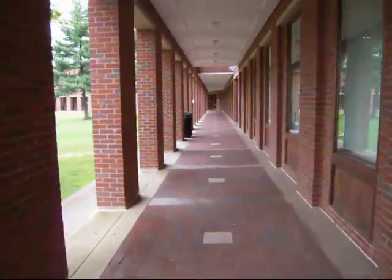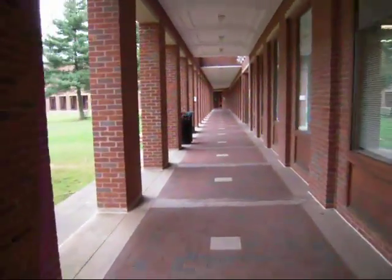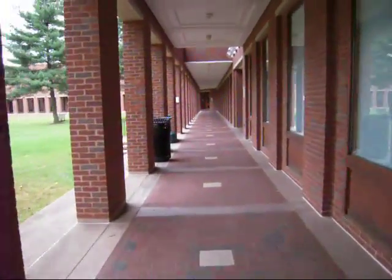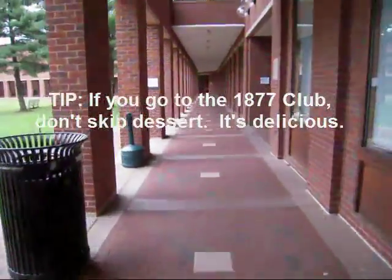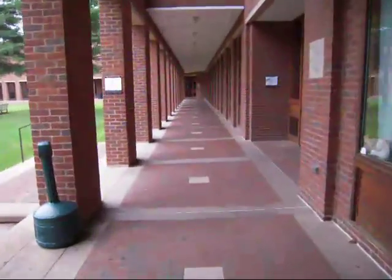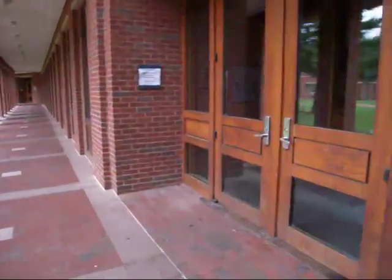Just to the right of Mortenson Library, you'll find the 1877 Club Restaurant as well as the Conference Center. The Allen Library is found in the east wing of the Harry Jack Gray Center, which also includes Wild Auditorium.